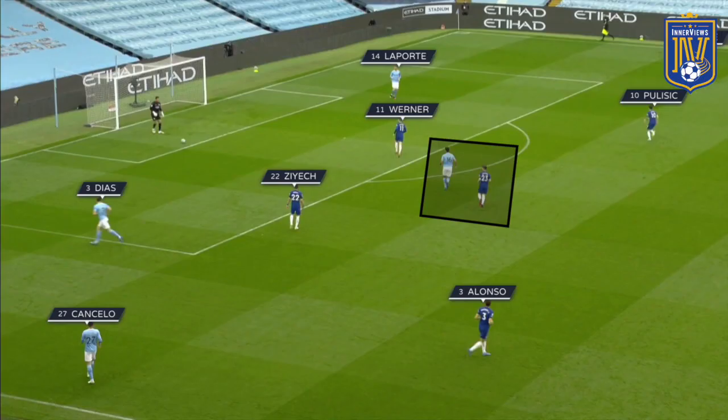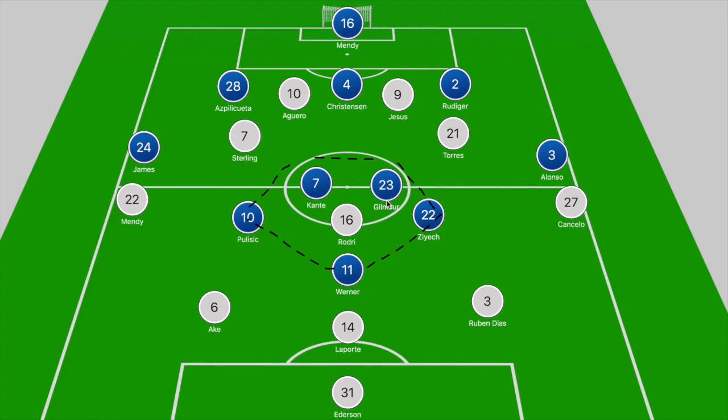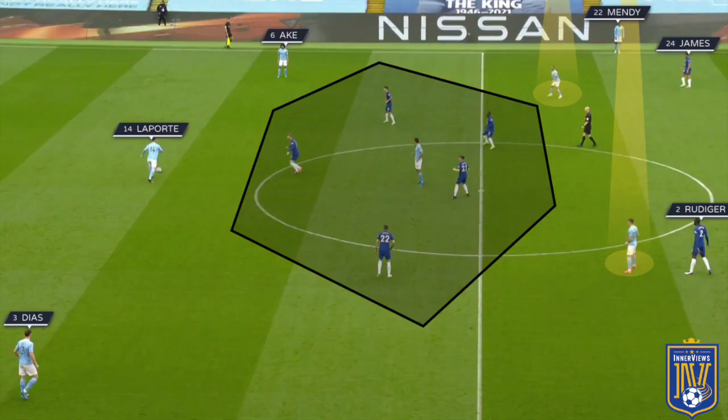You could see Chelsea's press in full effect with Werner, Ziyech, and Pulisic stepping towards Ake, Laporte, and Diaz, and Gilmour stepping towards Rodri dropping towards the edge of the box. However, there were times where Chelsea didn't have their front three closing down City's back three — they simply built a pentagonal shape around Rodri. Werner would shift ahead of Laporte on the ball, while Ziyech and Pulisic tucked in narrowly as Gilmour and Kante pushed towards the City defensive midfielder.